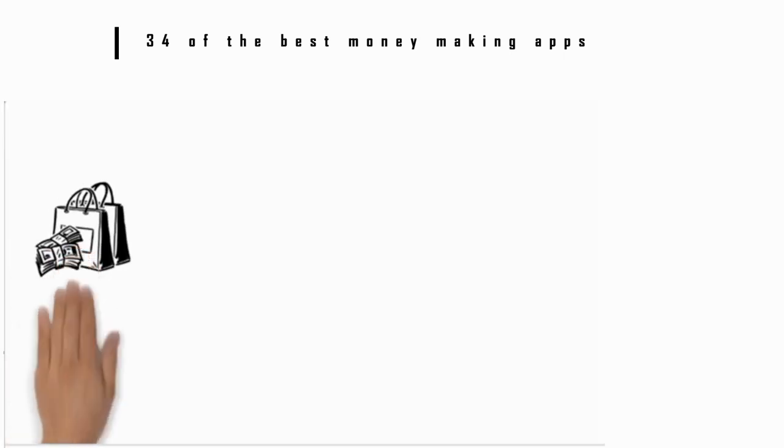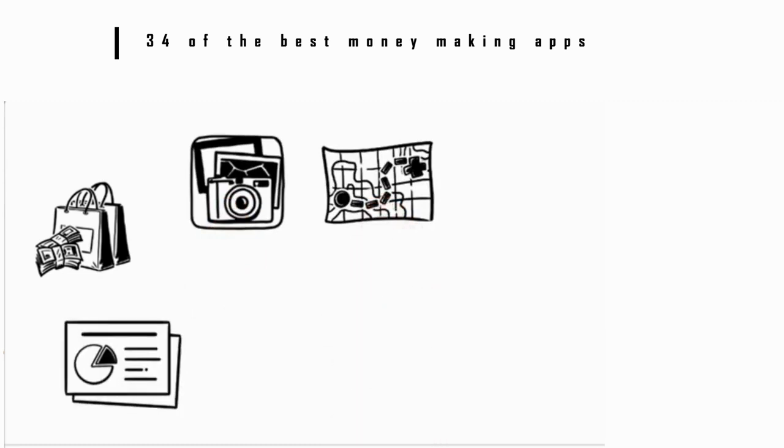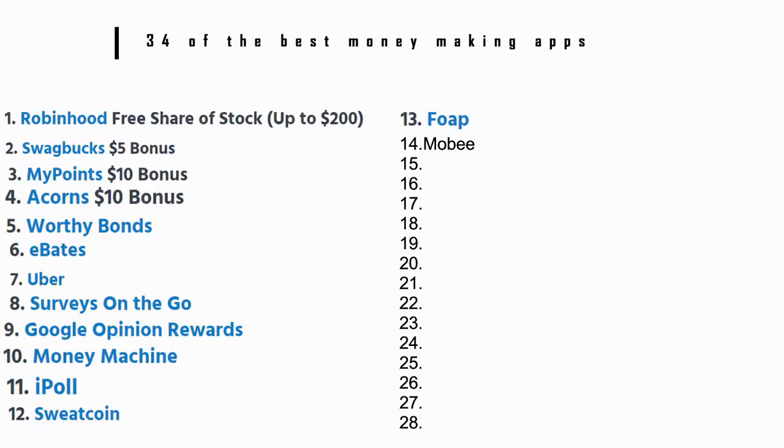Number 14: Moby. Want to become a secret shopper? Moby lets you do it easily. Download the app and then use the map to pick a business. You can complete missions at a variety of retailers and restaurants. You'll get points for each mission, which you can redeem for gift cards or swag.